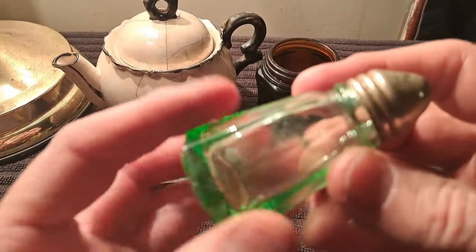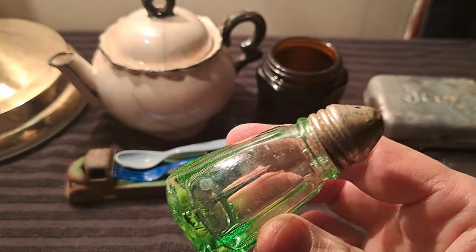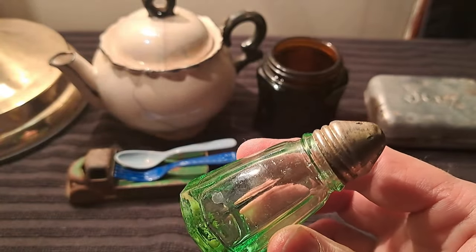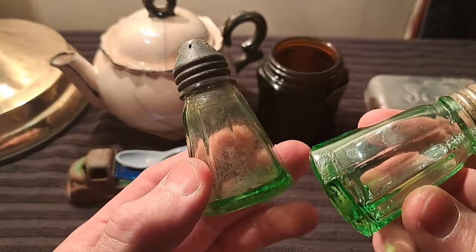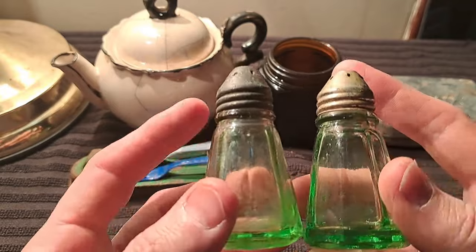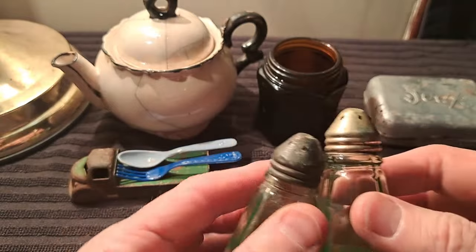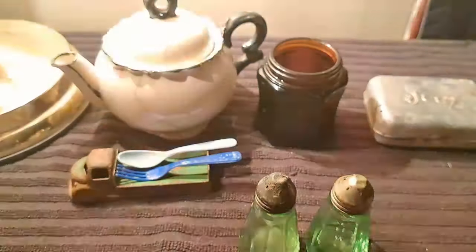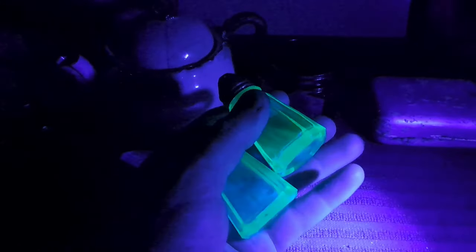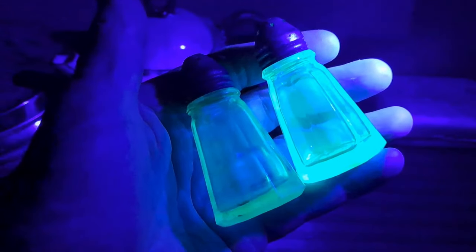Okay folks, here's the moment of truth — check it out, this is the uranium glass shaker. You know what the best part about this is? Last year I dug this one here, and look — they're identical! Only this one's got a dark top on it and this one's got a light top on it. Almost make you think of salt and pepper. Very cool. All right, moment of truth — let's turn off the light here, the blacklight, and there we go. Those puppies are glowing — beauties, glowers!